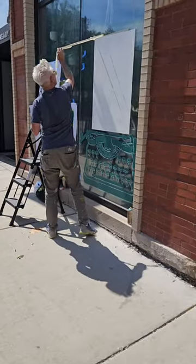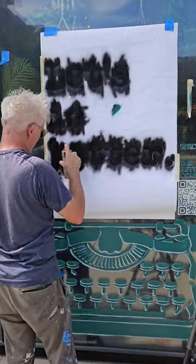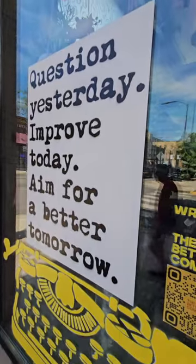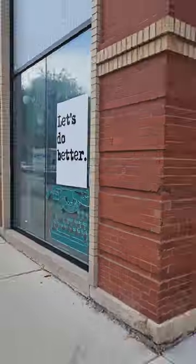I hope it stops people. I hope it makes them read and think and react, smile, maybe take a picture, maybe send that picture to a friend because it is this positive messaging.